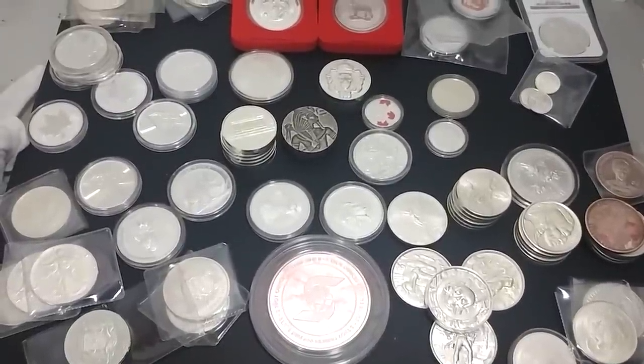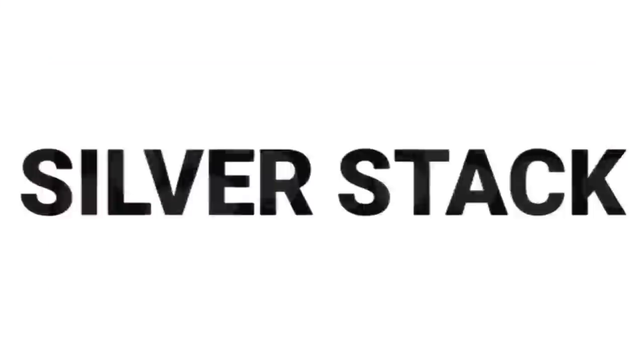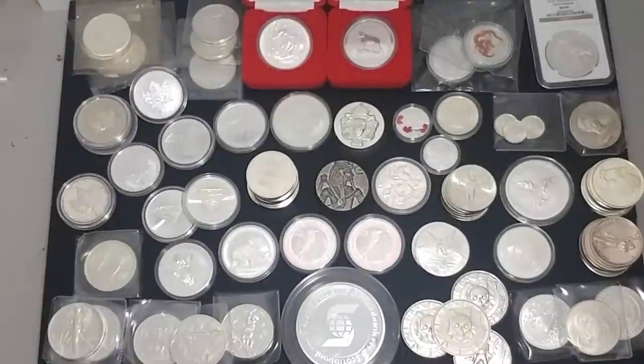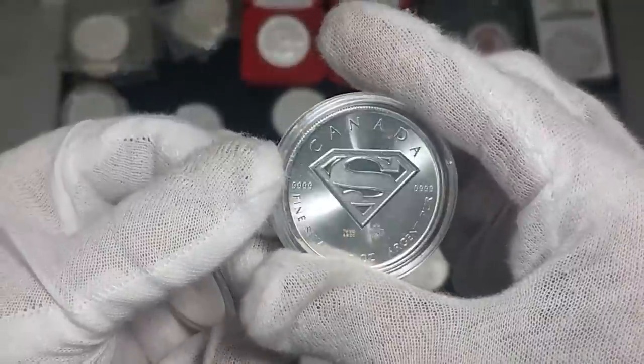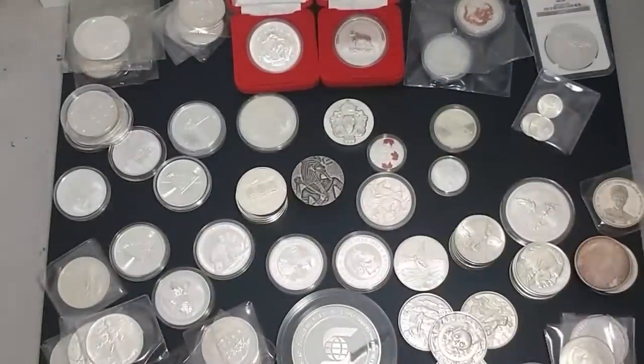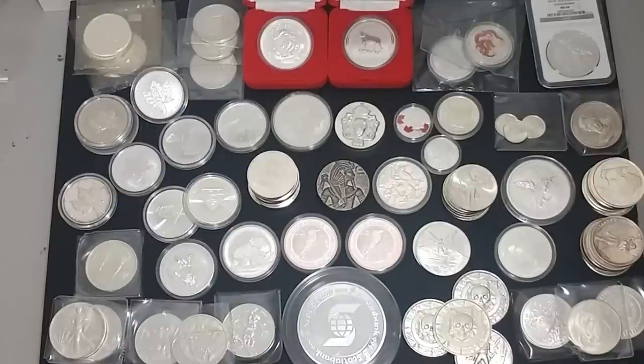Welcome back everybody, Canadian Silver Saver here, happy to bring you another silver stack showcase. This week we're going to look at some of my coins and rounds. Sorry about the slightly bouncy video but I'm in a different place. It's been a while since I've done anything like this and I wanted to share a good chunk of my coins and rounds and talk about why I have a lot of this stuff. You'll see there's quite a bit of variety here — you can definitely tell the collector in me likes to find unique items.